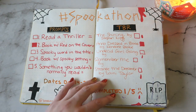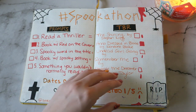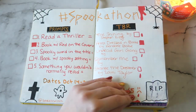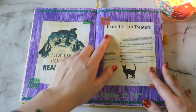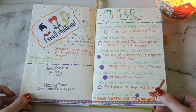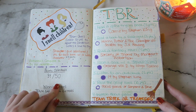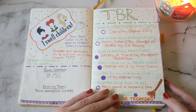Then I attempted to do the Spookathon — I only finished one book, I sucked at the Spookathon. I do really like the way that this looks though. I decided to do something different and use some acrylic paint, and I really liked the way it came out — it didn't bleed through at all. I just printed out the prompts that were online because I was on this team, and it has all the prompts on it. I put the date and then I have the TBR over here. I really, really love this spread. I think it's so cute. I collected 34 out of 50 points — we were not the winning team — but I really love the way it looks.